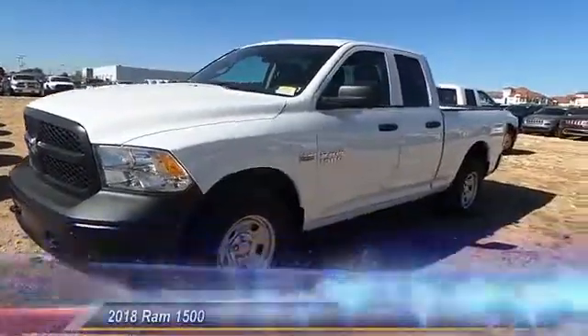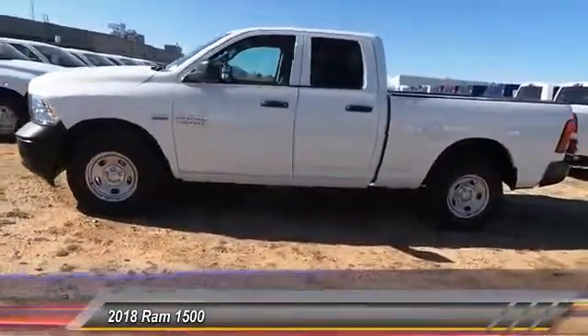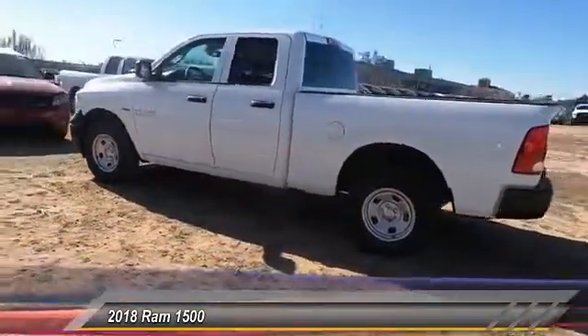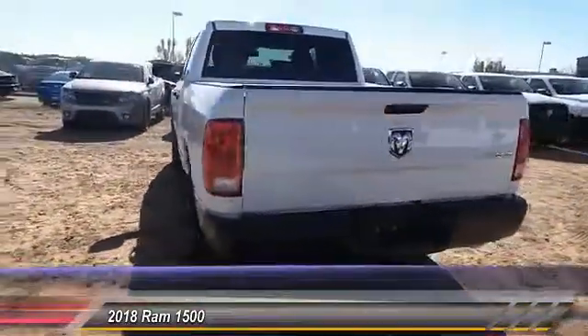The 2018 Ram 1500 went against the Chevrolet Silverado, Ford F-150, and Toyota Tundra, which are all excellent trucks in their own right. The Ram took home the prize for its well-rounded strength and is priced below $40,000. This vehicle has less than 100 miles.